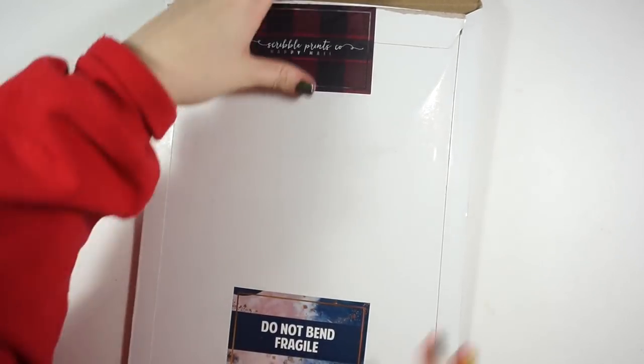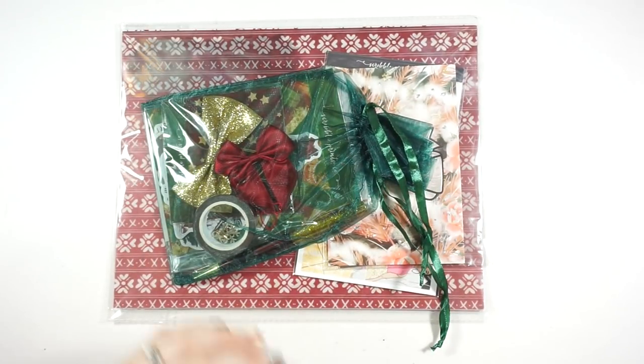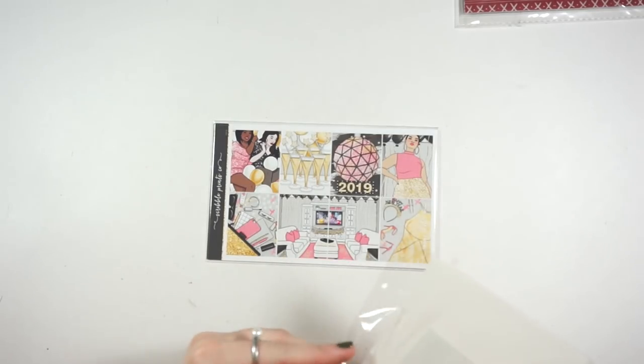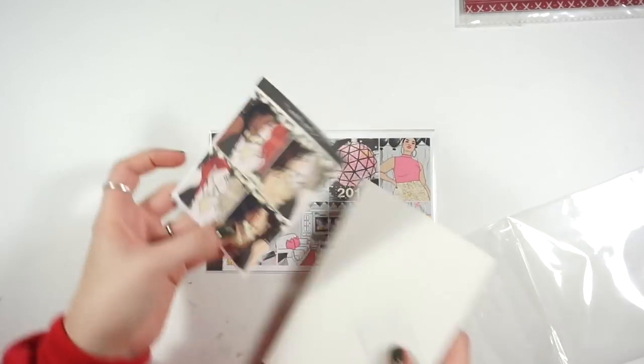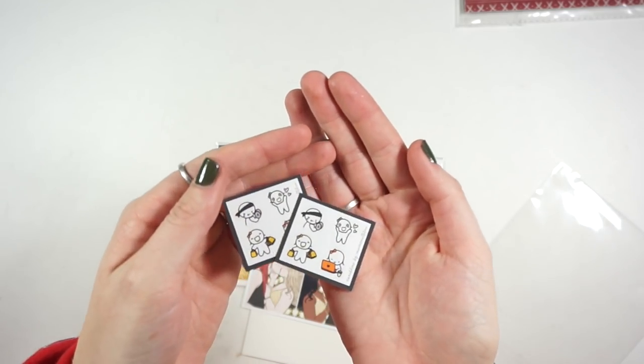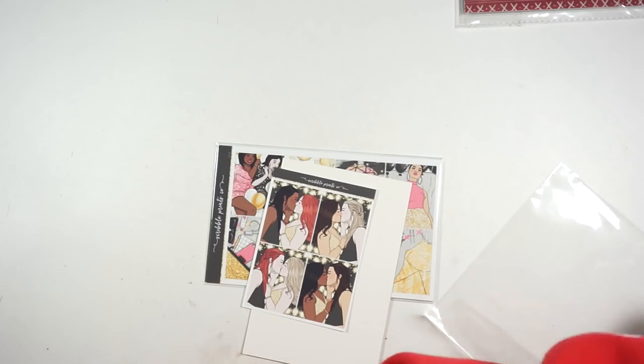Next I have this massive envelope — let me zoom out. I purchased a TN kit from Scribble Prints Co for the first time and I'm so excited. I also have her New Year's kit in here, and I did purchase the fashion girl add-on for this kit because it was just so pretty. Two little freebies came with it because I used Andrea's coupon code.